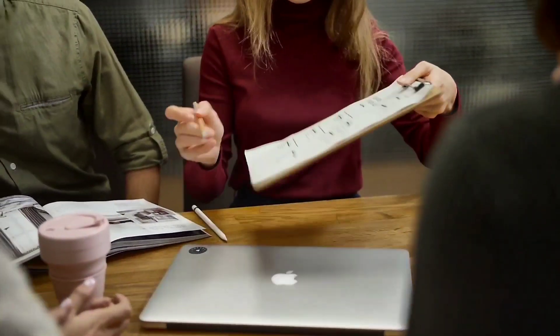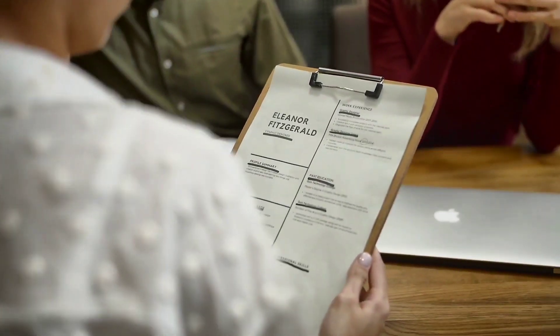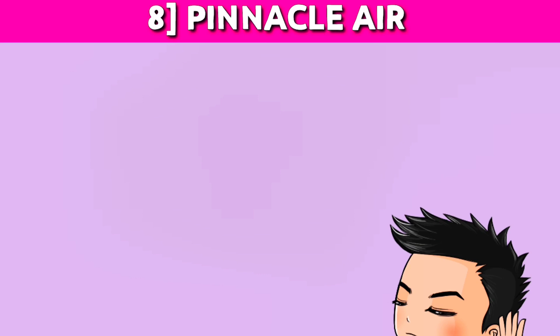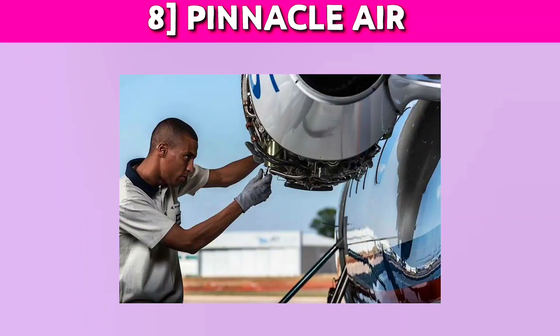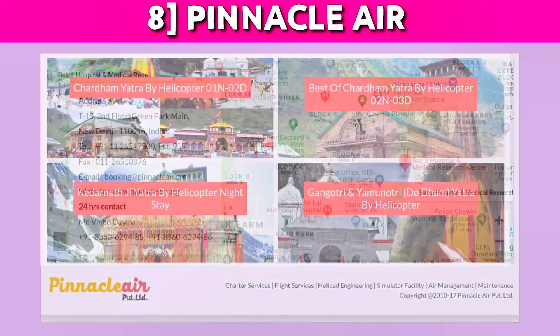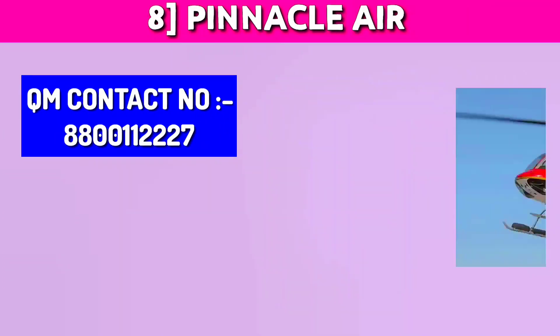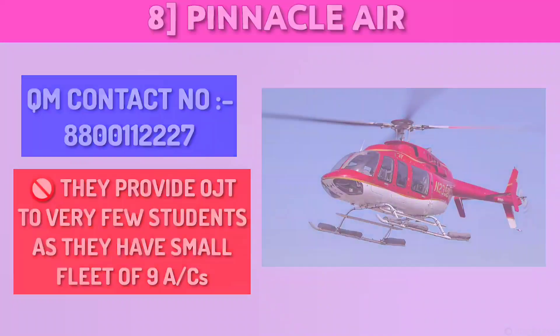That was all about the major airlines and MROs which provide OJT to students. I personally called many other DGCA-approved organizations and received some positive responses. The first of these is Pinnacle Air — you might be hearing their name for the first time, but they have good service aircraft, both rotary and fixed wing. Their head office is located in New Delhi and they operate in the northeast region. I contacted them and got the quality manager's number through which you can call and get OJT. However, they told me they recruit very few students as they have a small fleet of nine aircraft.